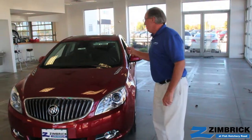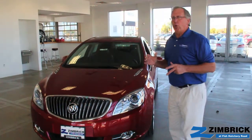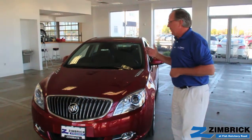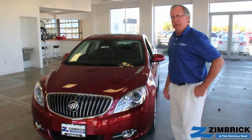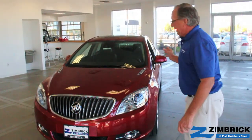The Verano was brand new in 2012. It's Buick's first foray into the compact market since the old Skylark back in '86-'87. So we're really excited about this.